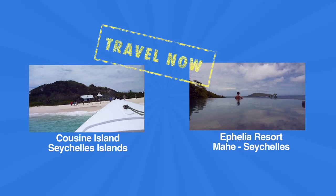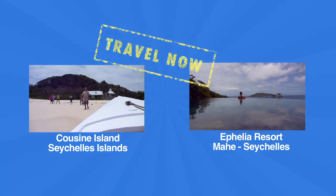Thanks so much for watching. Don't forget to subscribe to the channel and also check out our other travel videos.